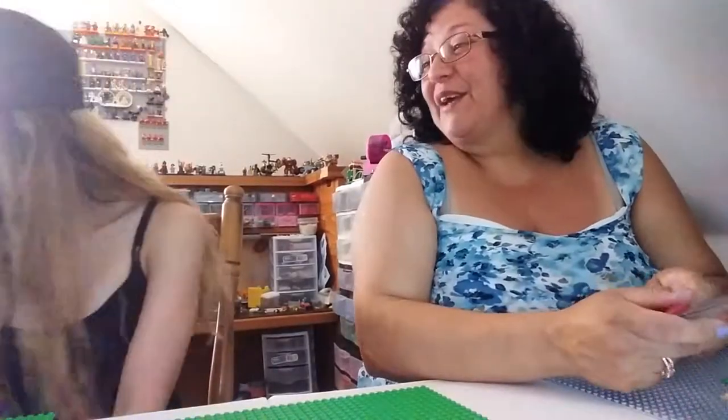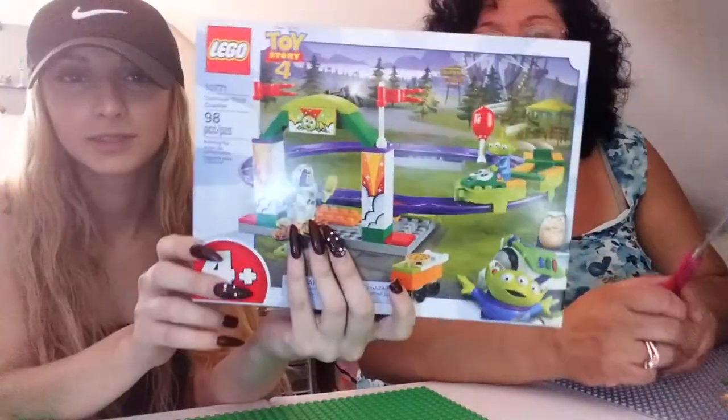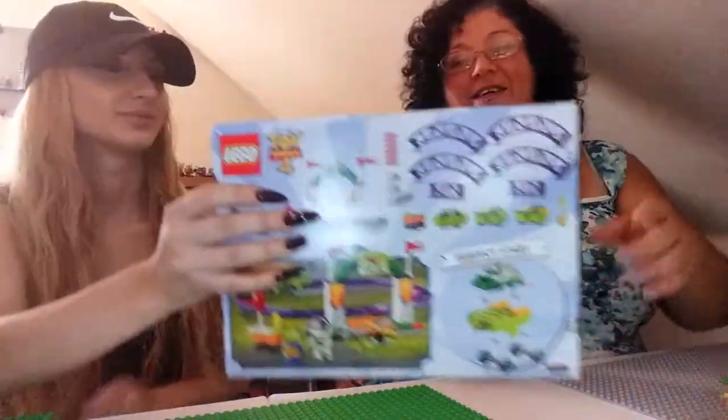And here we are! Look who's back! It's Brianna, and we're gonna have fun today. What are we gonna build? I'm ready. We are building the Carnival Thrill Coaster — the Carnival Thrill Coaster ride from Toy Story 4. Did you see the movie yet? No, I haven't. I didn't see it yet either. Oh my god, I'm so thrilled to watch it. I want to go see it.